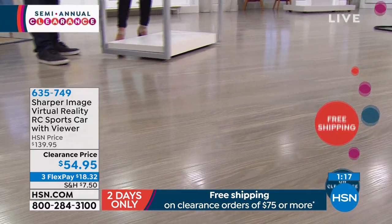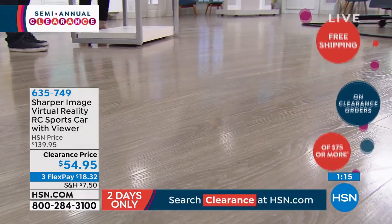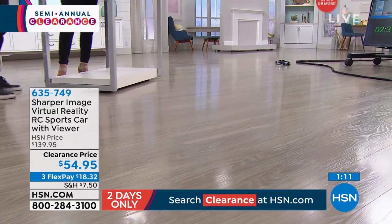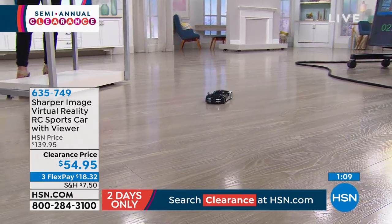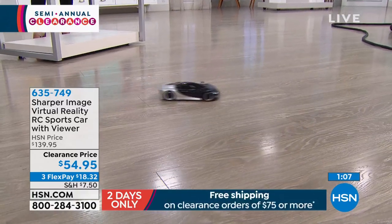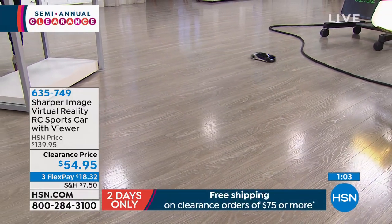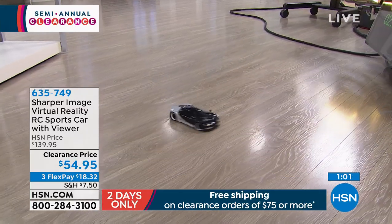I know it's way early to talk about holiday, but this doesn't go bad. This is going to be the hit. Whoever gets it is going to flip out over it, including me — I would have such a good time with this. We all love our little remote control things, but the car is so cool, and then the virtual reality headset on top of that.